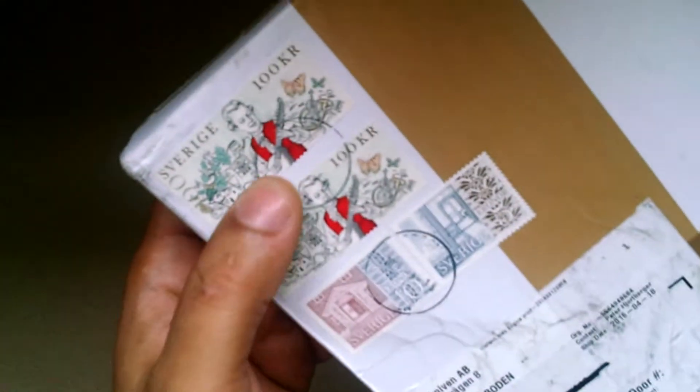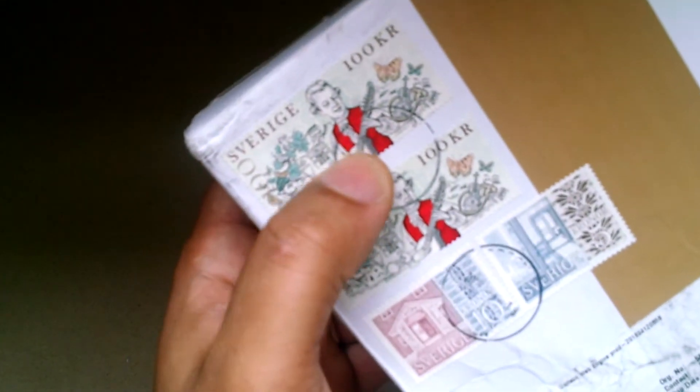Today is an awesome day. I finally got my Felkneven A1 Pro back from Sweden. Look at that, dude. What a cool package — cool stamps and all that stuff. Man, I am super stoked to finally get this back.